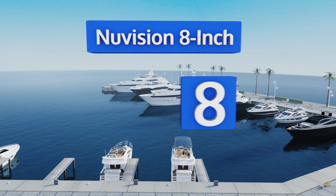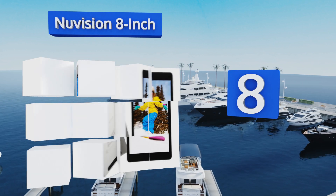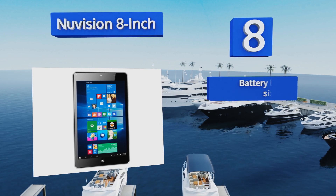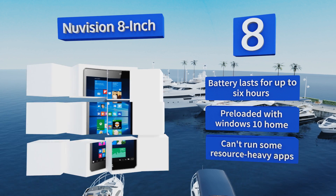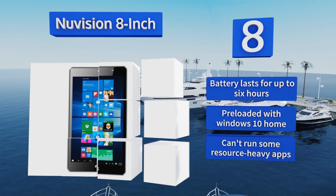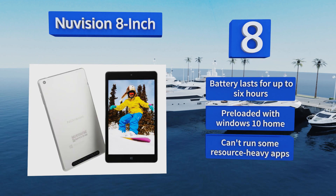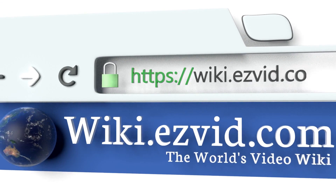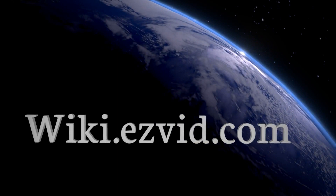Coming in at number 8, the new Vision 8-inch features an energy-conserving Intel Atom X5-Z8300 processor, which has a maximum clock speed of 1.8 GHz in burst mode. It supports 10-point multi-touch, and it has cameras on the front and rear at 2 and 5 megapixels respectively. The battery lasts for up to 6 hours, and it comes pre-loaded with Windows 10 Home. However, it can't run some resource-heavy apps. Our newest choices can only be seen at wiki.easyvid.com — go there now and search for Windows tablets, or simply click beneath this video.